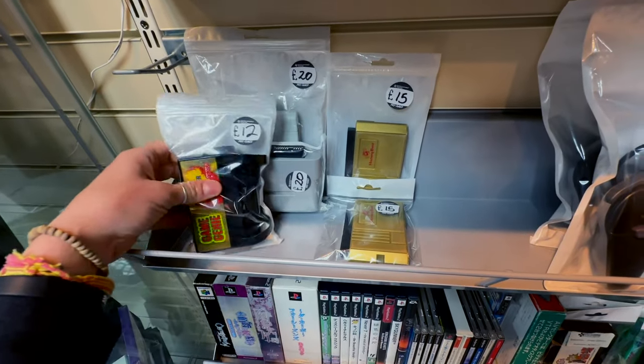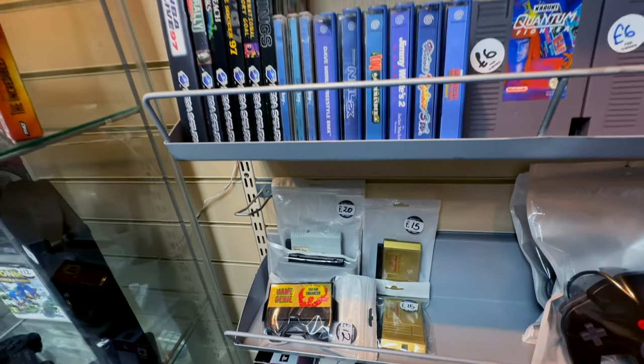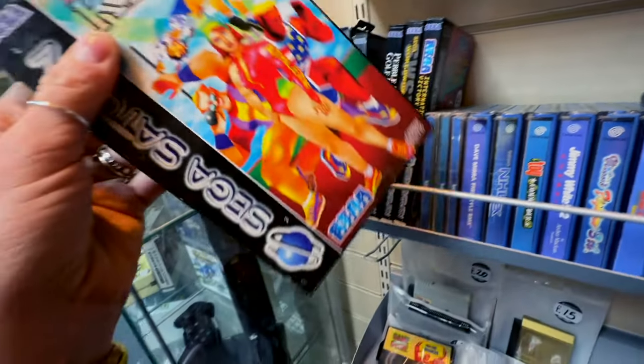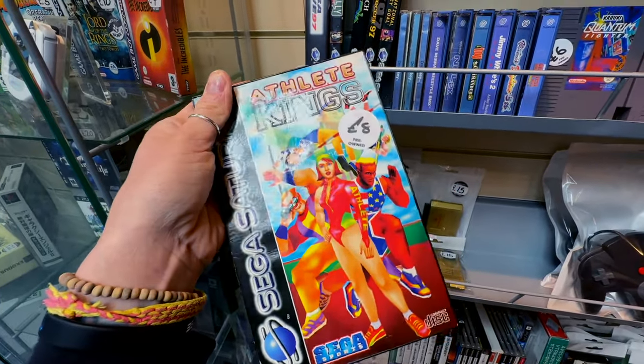Got the Honey Bee and some import adapters. Very slim pickings on the Saturn. That's beautiful box art though - absolutely gorgeous, I really like that.